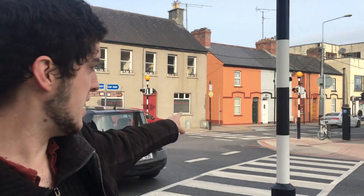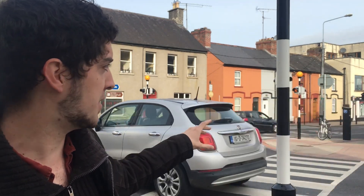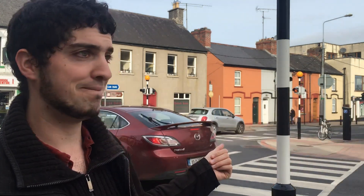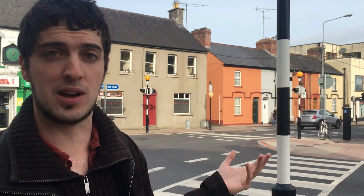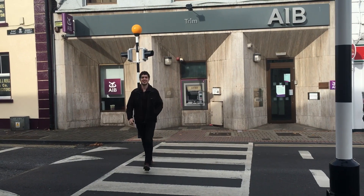Back here we have three zebra crossings behind us and what tends to happen is they congest up the street. Combined with that, coming down Watergate Street here, we have a stop sign, and stopping at that stop sign you can be there a very long time. The right of way comes along the other two streets, so you would be waiting a very long time.